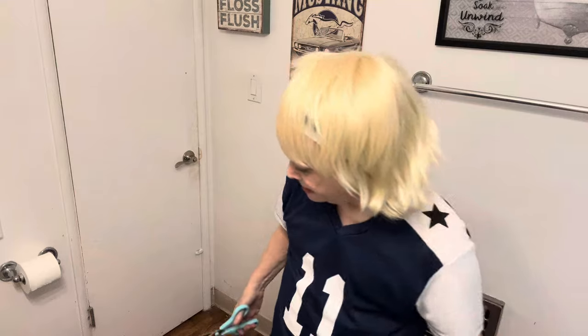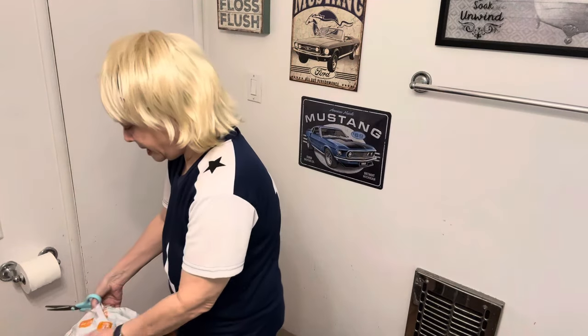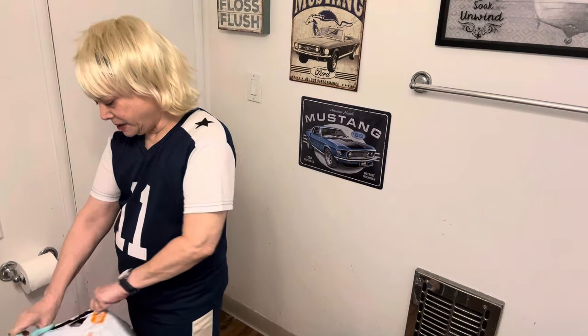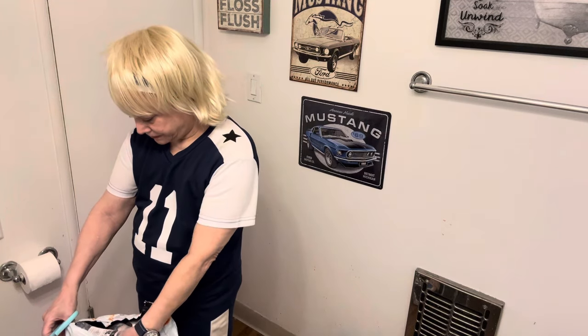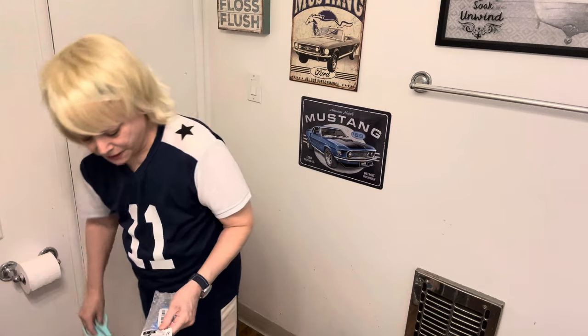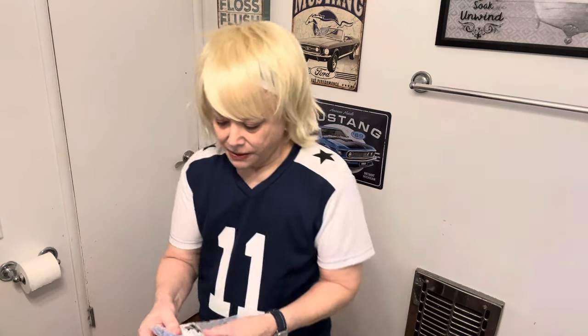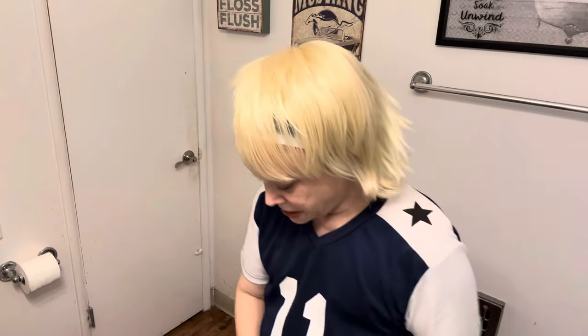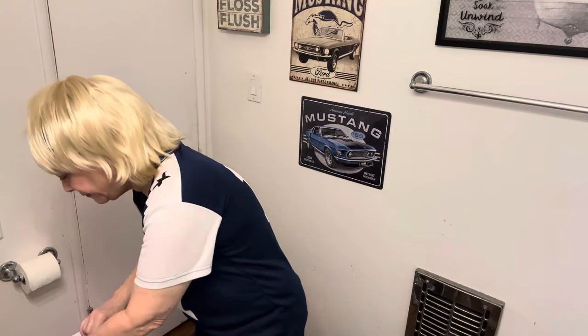Now let's open the giant bag that I got a while ago. Did I get another watch of the same color? No, this is light blue — the same watch in light blue. This is the dark blue one; I got the light blue, which I wanted to go with my light blue outfits.